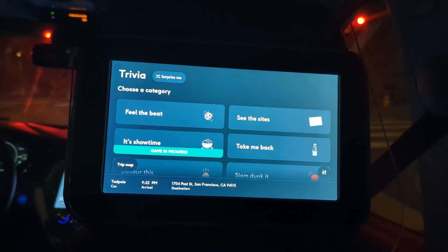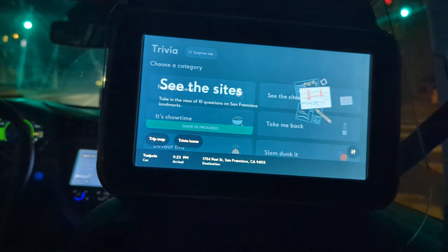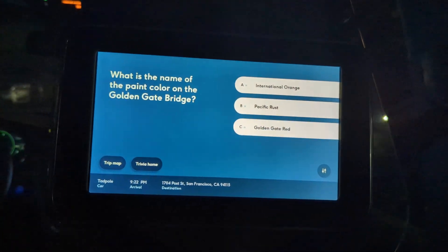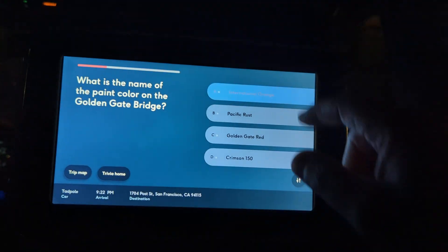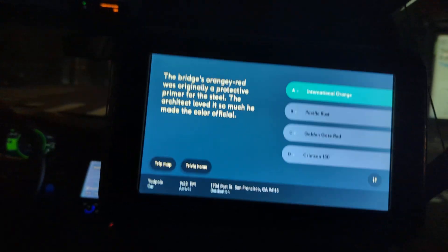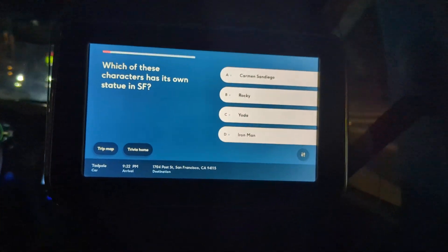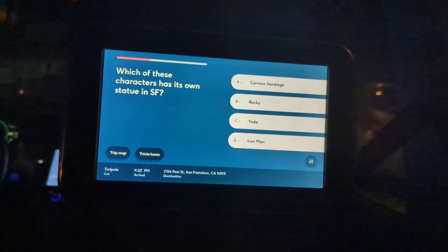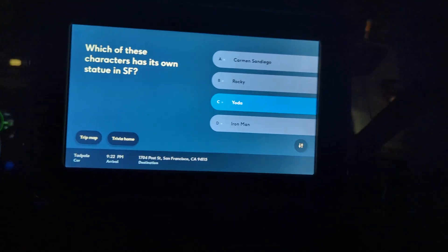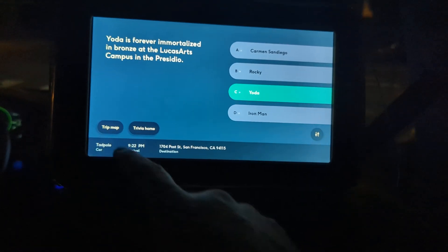Trivia time. What is the name of the paint color on the Golden Gate Bridge? I believe that is international orange. Which of these characters has its own statue? Pretty sure it's not Rocky or Yoda — actually, it might be Yoda. Let's try Yoda. Yes — it's at the LucasArts building in the Presidio. Alright, let's go back to the trip map.